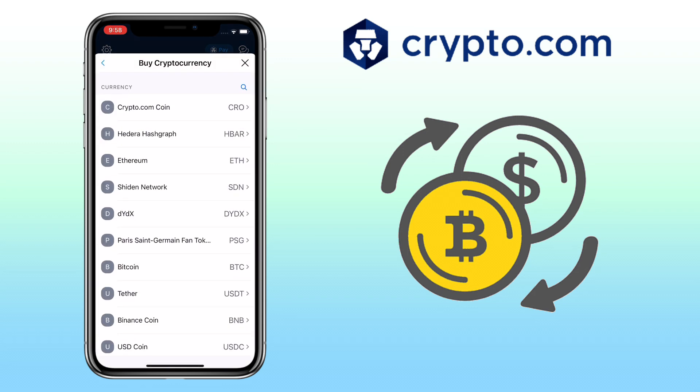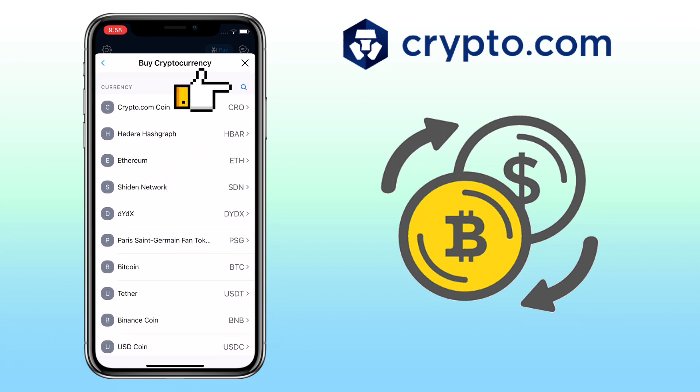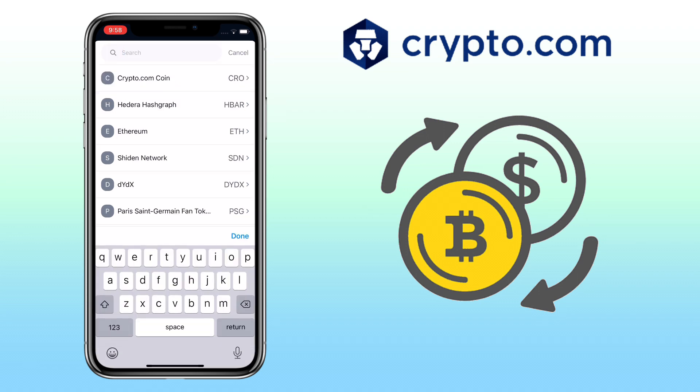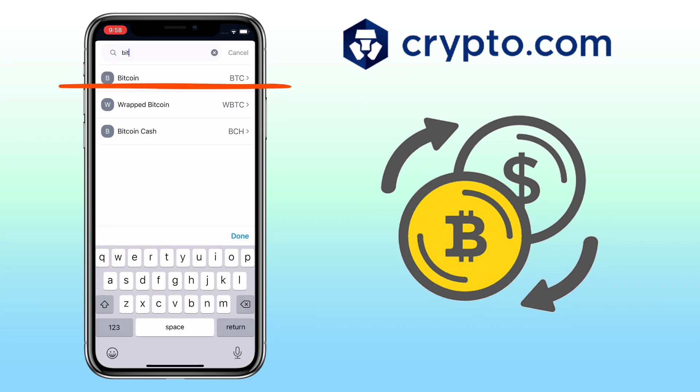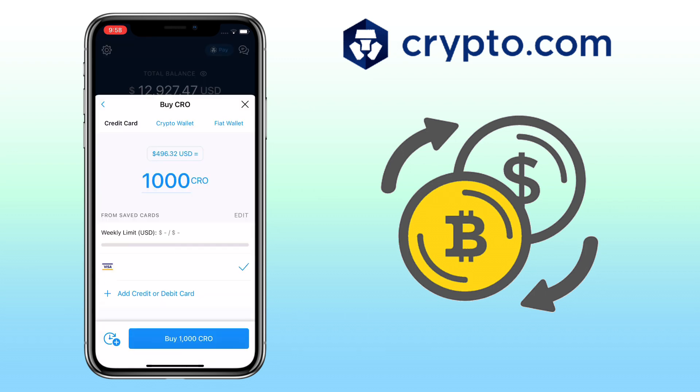Next is to select the crypto you want to buy on Crypto.com app. You can scroll down to look for the coin or tap the search icon. Let's try to look for BTC or Bitcoin. But for this video, let me pick Crypto.com coin or CRO. Here, you have three options to buy crypto: use your credit or debit card, via crypto wallet, or fiat wallet.